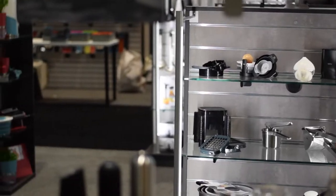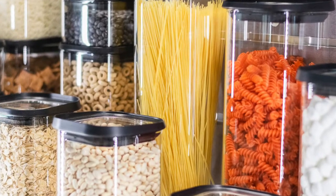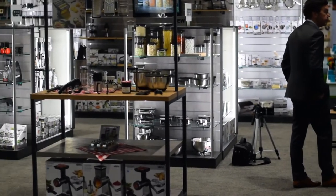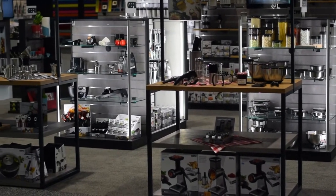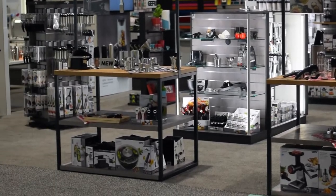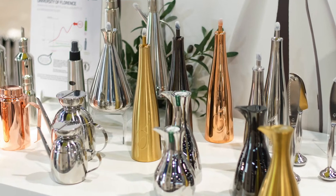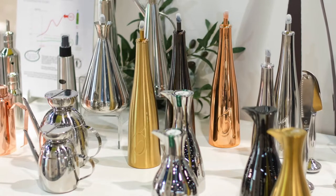Gifu, our kitchen gadget line, had quite a few new items, and my personal favorite are these new food storage containers. We also introduced new fermentation products, barbecue items, and even new electric products such as electric salt and pepper mills and electric coffee grinders. It was also our first year showing our new Olipak olive oil container line.